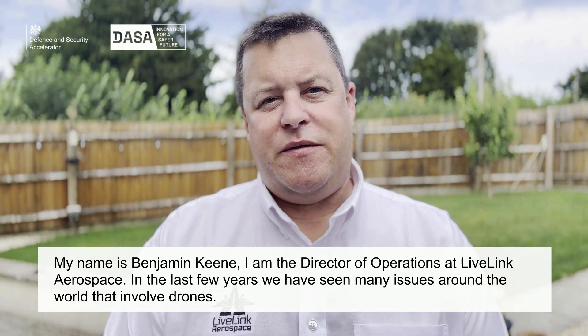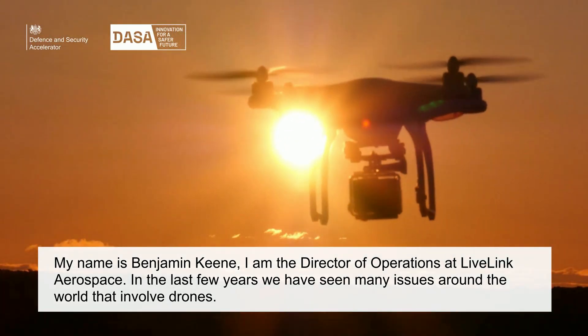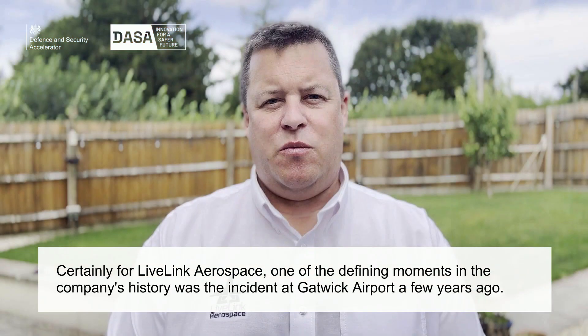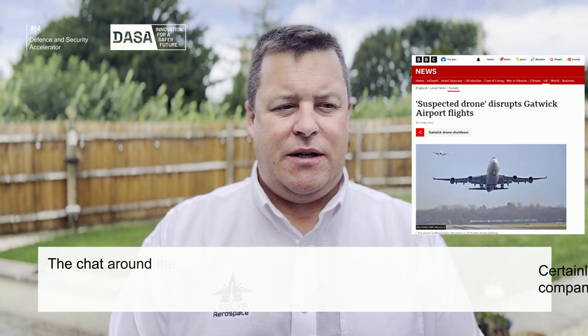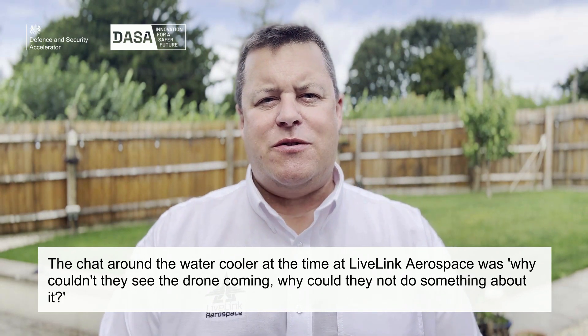In the last few years we've seen many issues around the world that involve drones. Certainly for LiveLink Aerospace, one of the defining moments in the company's history was the incident at Gatwick a few years ago, and the chatter around the water cooler at the time was: why couldn't they see the drone coming? Why could they not do something about it?